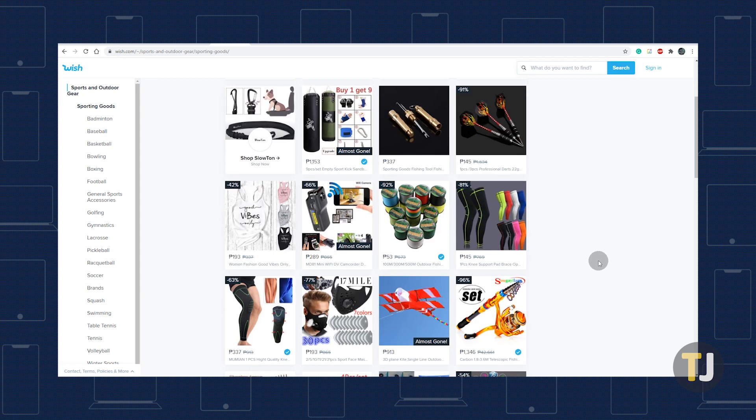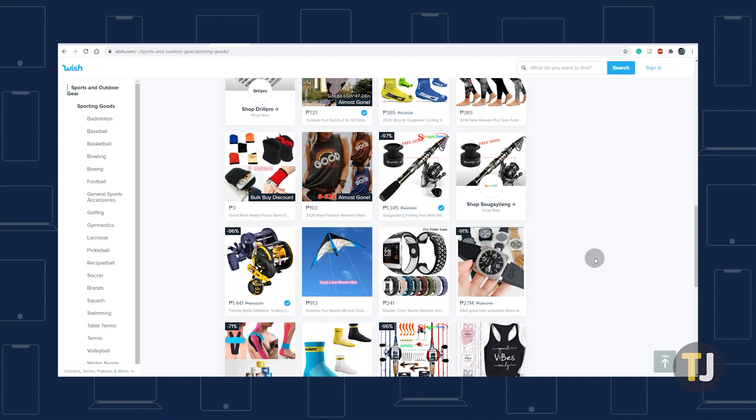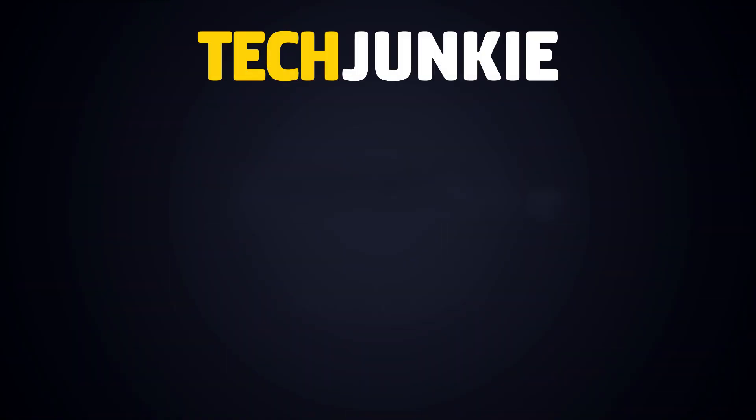It might not fix a recently viewed list already populated with items, but it can go a long way in helping to hide your future shopping history. If you liked this guide, make sure you subscribe for all sorts of videos covering Wish and other technology, and don't forget to check out one of these videos we think you might enjoy.